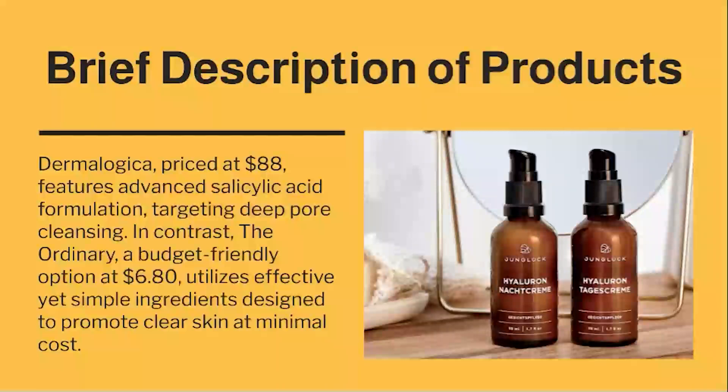Dermalogica, priced at $88, features an advanced salicylic acid formulation targeting deep pore cleansing. In contrast, The Ordinary — a budget-friendly option at $6.80 — utilizes effective yet simple ingredients designed to promote clear skin at minimal cost.